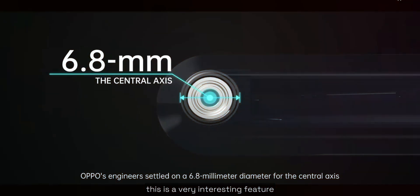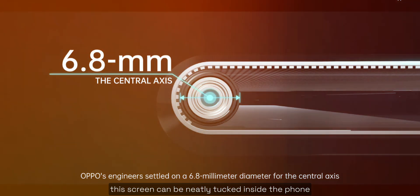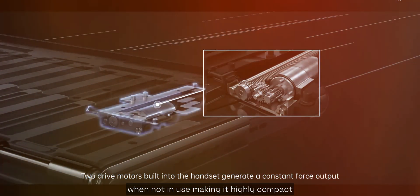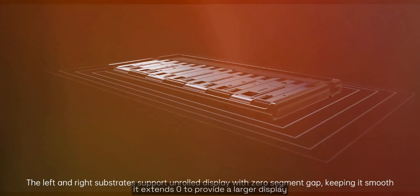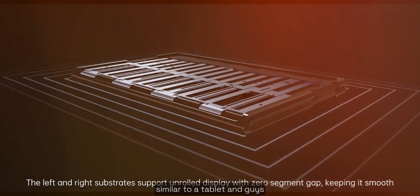This is a very interesting feature because the screen can be neatly tucked inside the phone when not in use, making it highly compact. But when needed, it extends out to provide a larger display similar to a tablet.